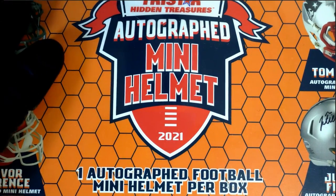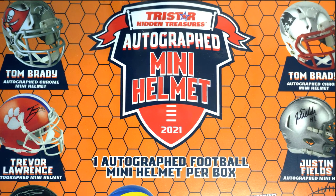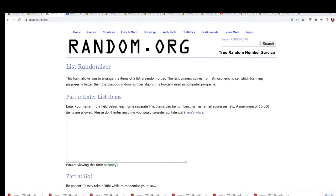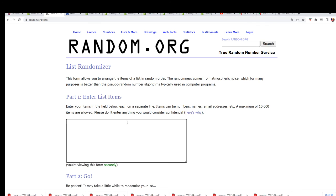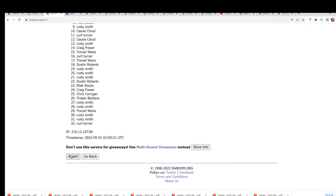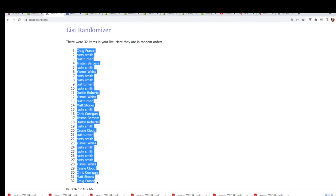Good luck everybody in the mini helmet break. Let's do some randomizing and find out who gets what team in the rip. Seven times through for each list and we're starting with the owner name list. Lucky number seven is the first one.